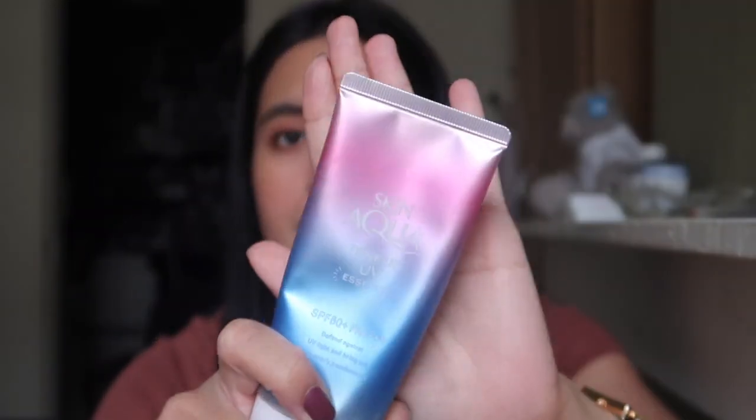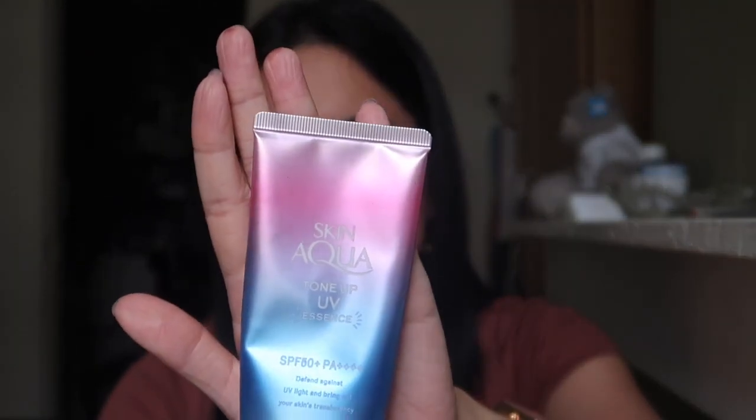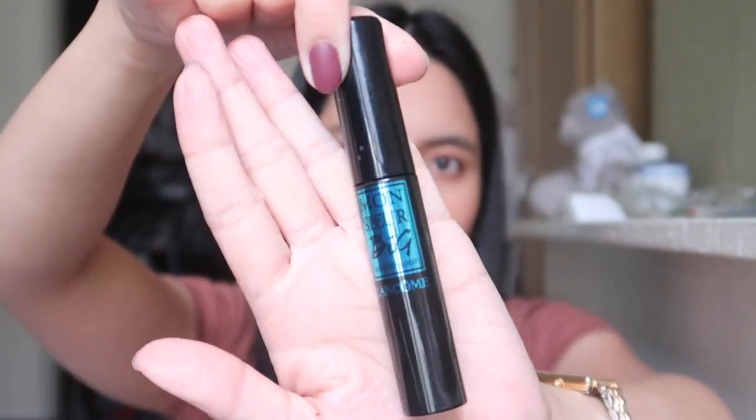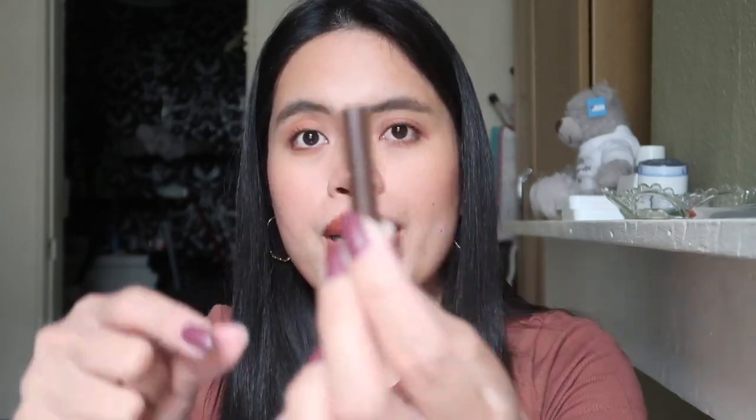Of course I brought my sunscreen — Skin Aqua Tone Up UV Essence. It's my favorite sunscreen. My mascara is from Lancôme — the big waterproof mascara. It's not my absolute favorite but it works. I'll use it until this month and then switch to my new one.